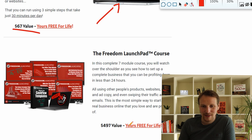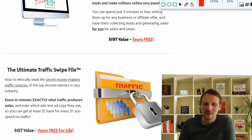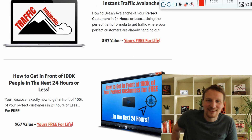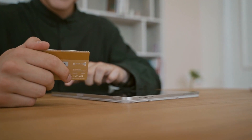The Freedom Launchpad course covers the perfect customer, the perfect offer, and how to write emails — I think it's worth more than $500. You also get traffic training with a traffic swipe file showing how to get traffic. Without traffic nobody sees your offer, and if nobody sees you, nobody buys from you.